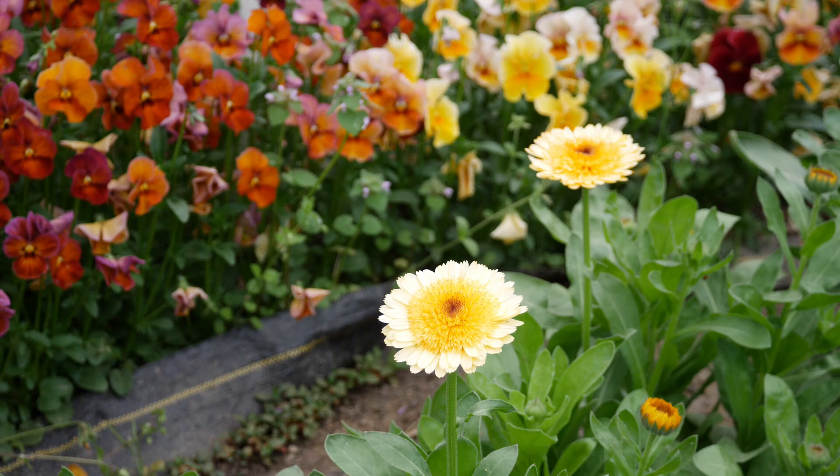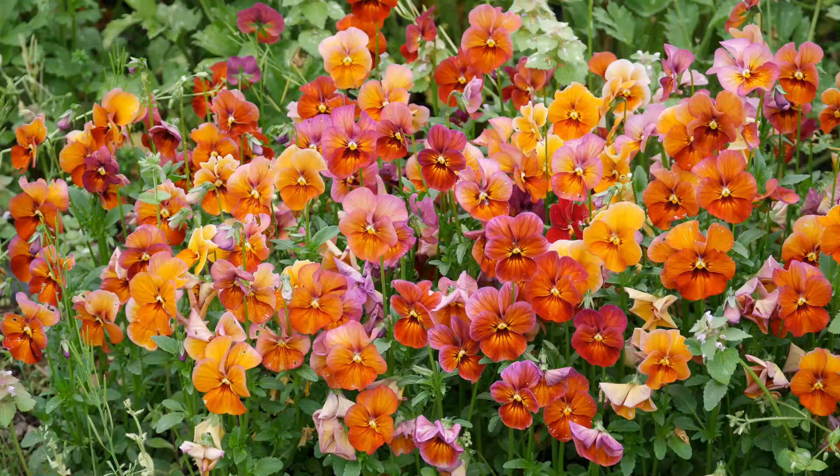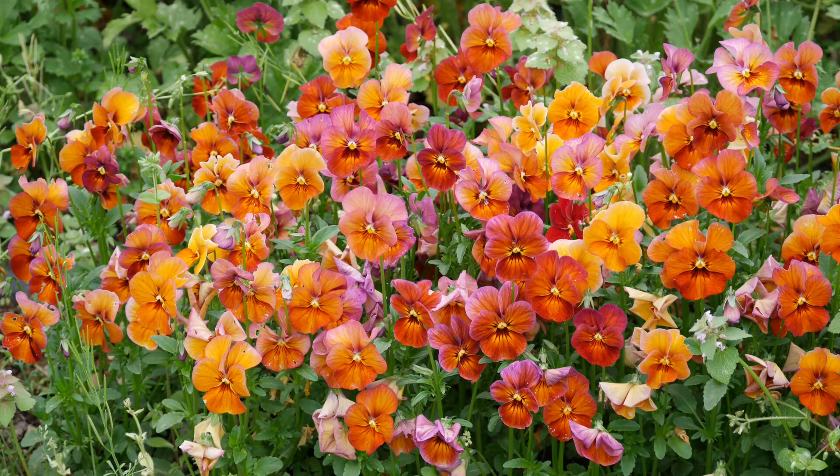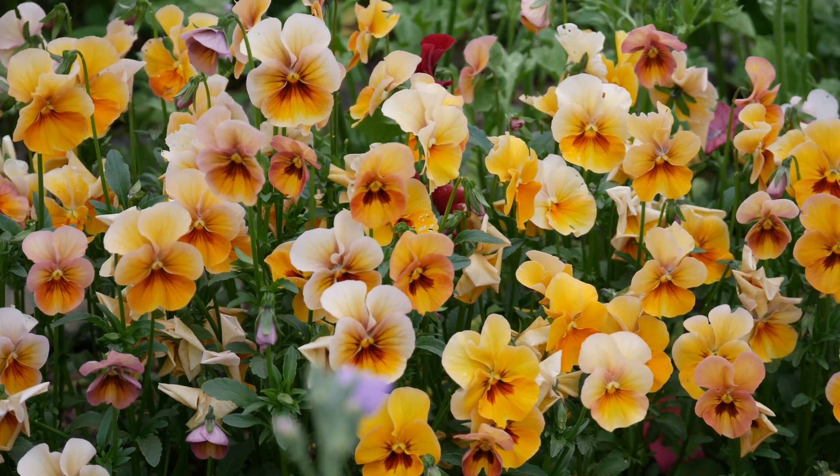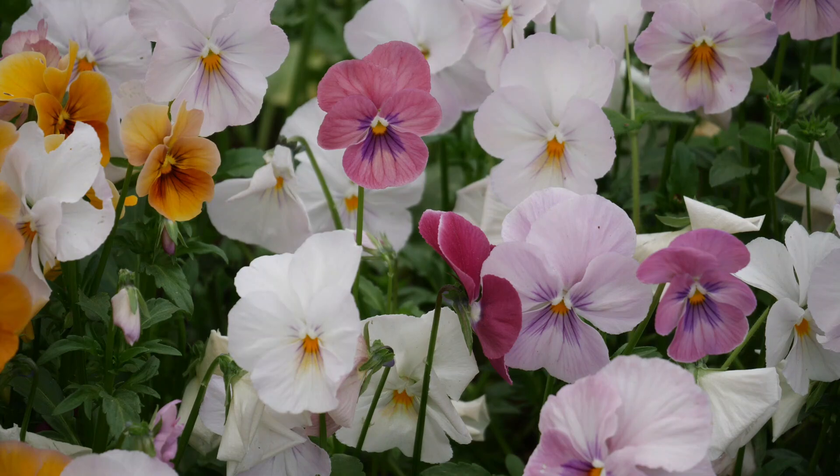Our pansies are still looking pretty good. They're getting taller because the weather is warming up and I do need to go through and deadhead them. All the pansy seeds came from Geo Seed — I know I get that question a lot — the Nature series, that's what it is.